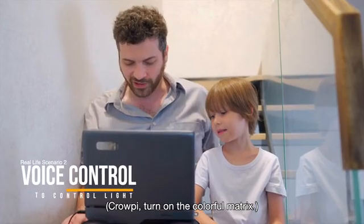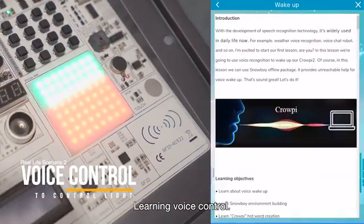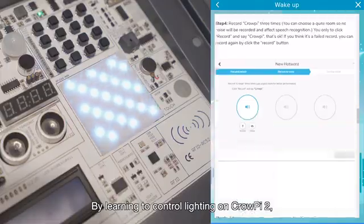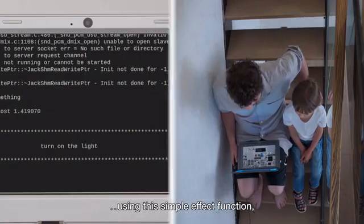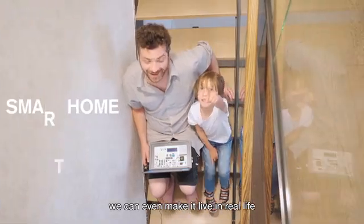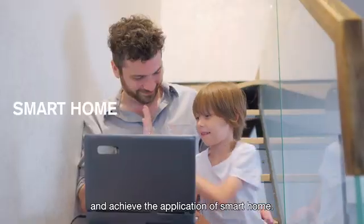CrowPi, turn on the colorful matrix. Learning voice control by learning to control lighting on CrowPi 2 — CrowPi, turn on the light. Using this simple effect function, we can even make it live in real life and achieve the application of smart home.